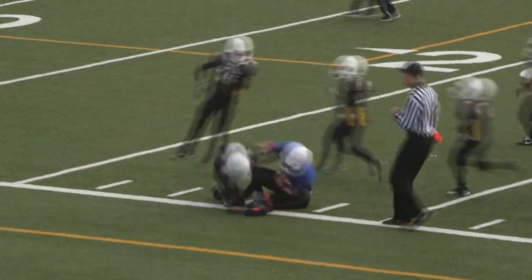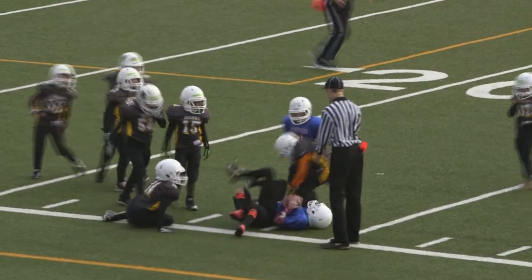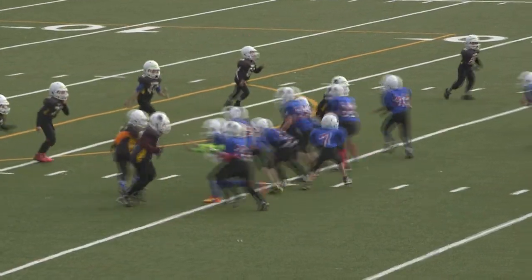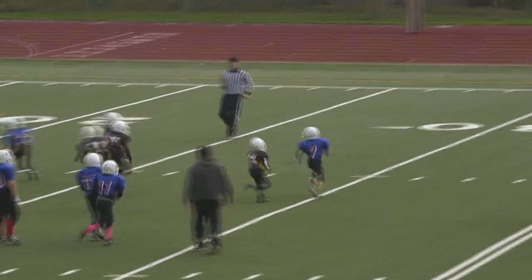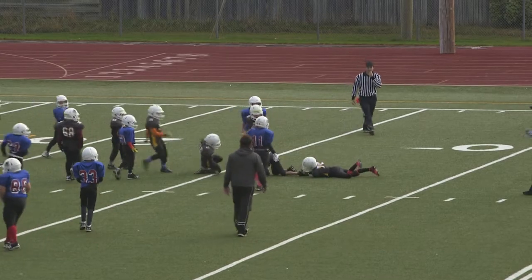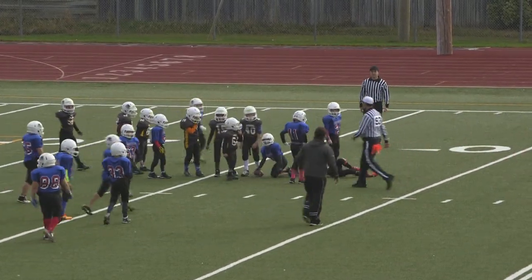He has some room to the outside, he's eventually brought down by 75, Horn and 14, Bortolan. Number 7 with the QB keeper, he looks like he was close to breaking a tackle, but a great tackle by Cohen Horn.